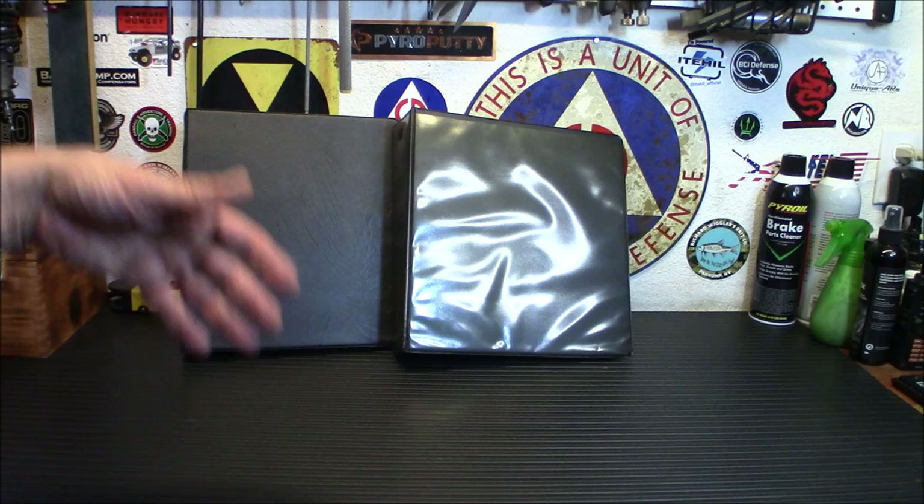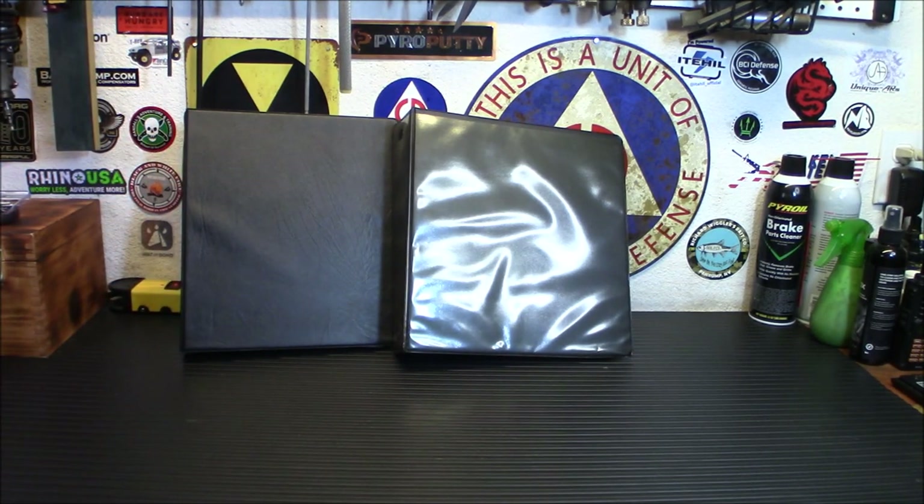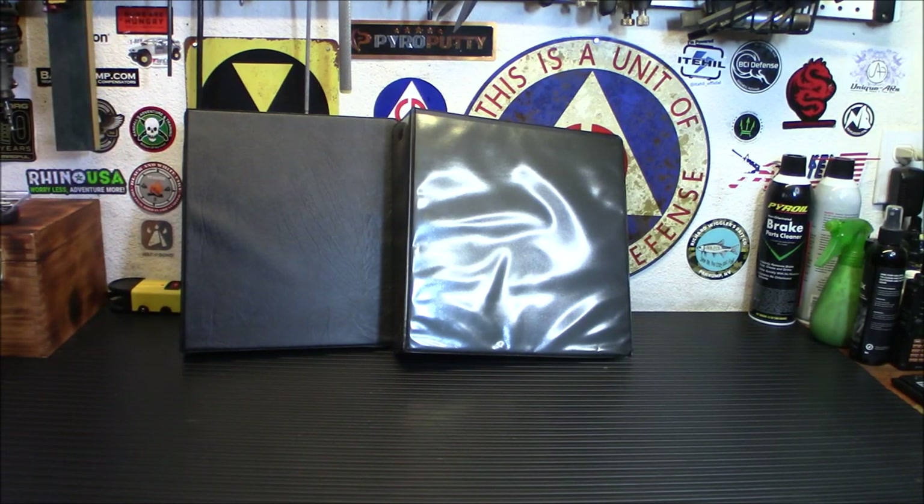This one is my main prepper notebook. What I do is type it all out — it's faster for me to type than write. I have a three-ring hole punch and I just punch the stuff through and put it in my notebook. Today we're going to talk about five reasons you should own a prepper notebook and what you should put in it.